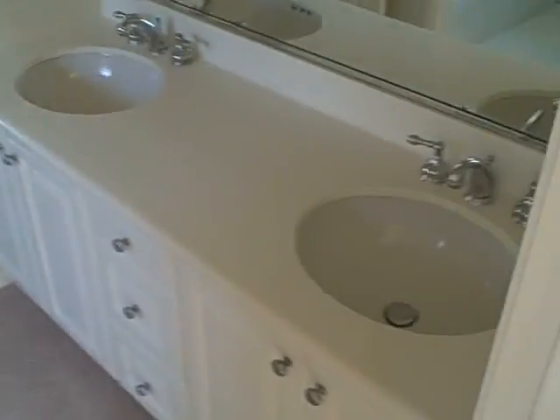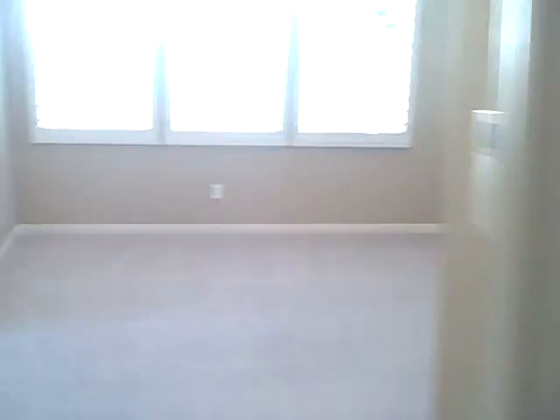Upstairs — looks like they put in new carpet, looks like it's been painted, decent shape. Washer and dryer here. Bedroom — looks like Jack and Jill with dual vanities, linoleum. Second bedroom. And then the master — big walk-in closet. Master bath with a separate tub and shower.